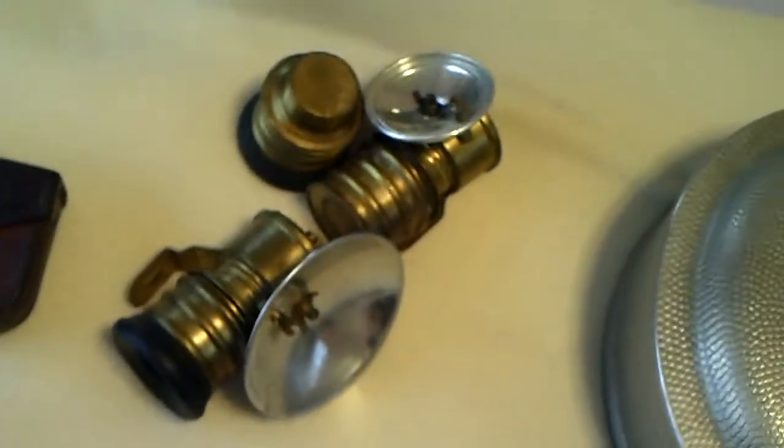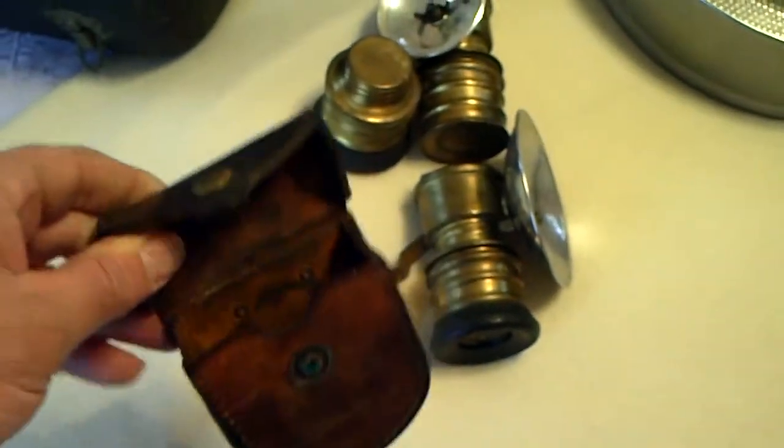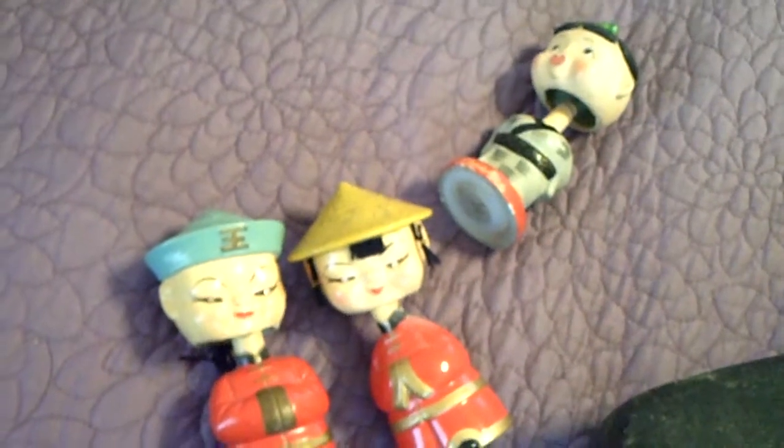A bunch of Miner's Lights marked Premier. An old Army compass case made of leather. An old trumpet case. And a bunch of old bobbin head dolls.